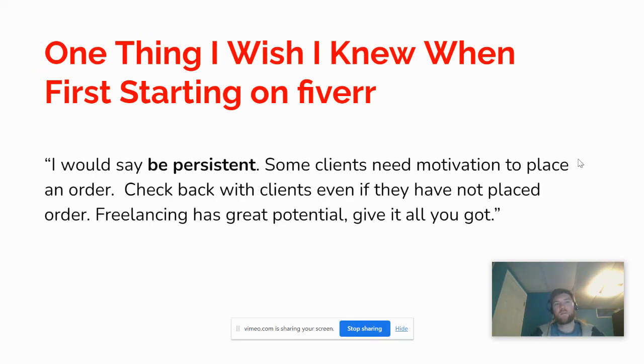I closed the interview by asking: what is one thing you know now that you wish you knew when starting on Fiverr? His response: be persistent. Some clients need motivation to place an order — check back with clients even if they haven't placed one yet. Freelancing has great potential, so give it all you've got. Patience and persistence are key: someone may not be interested initially, but if you follow up, you can recapture their interest and eventually close an order.